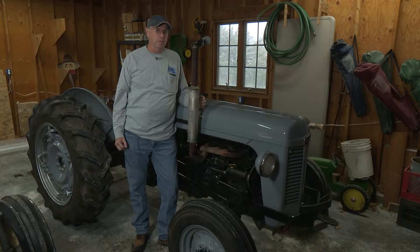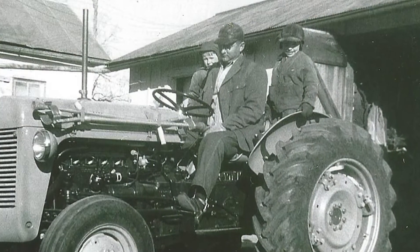We started out with dad's tractor, and that means so much because it helped him keep going. He had polio in 1951 and had been farming, but ended up in Springfield, Illinois for a year recovering from the disease.